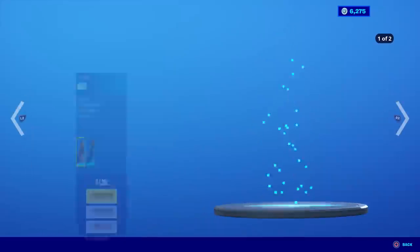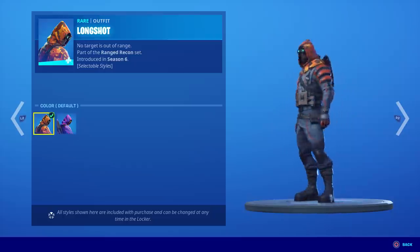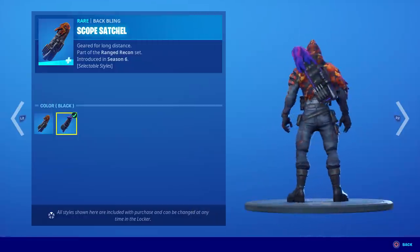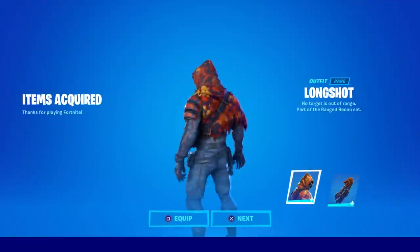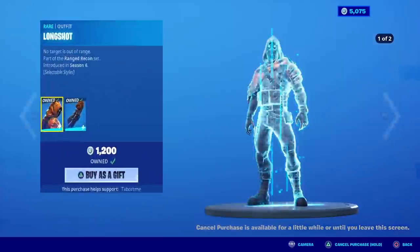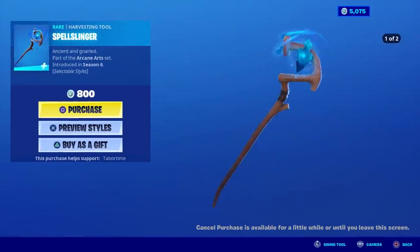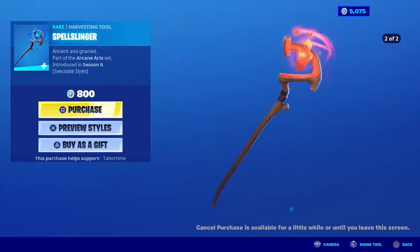Next I was deciding between Insight and Long Shot. I prefer female skins, but Long Shot is orange plus a purple style, and orange is my favorite color, so I'm going with Long Shot. It gives me that orange back bling as a selectable style, which I'll make use of in other combos. Last but not least, I'm going to get the Spell Slinger because someone gifted me Castor a long time ago and I didn't realize he also has another orange item, so I'm slowly completing my orange sets. This one's only 800 V-bucks.